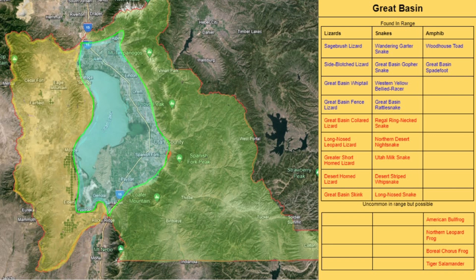And while they aren't as easy to find, you can still very possibly come across Great Basin collared lizards, long-nosed leopard lizards, greater short-horned lizards, desert horned lizards, and the Great Basin skink.